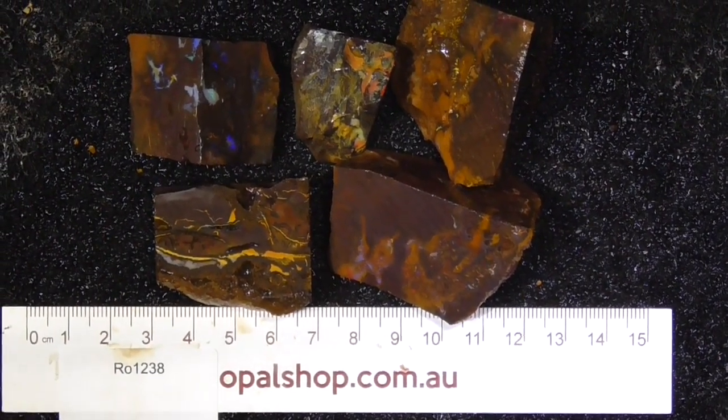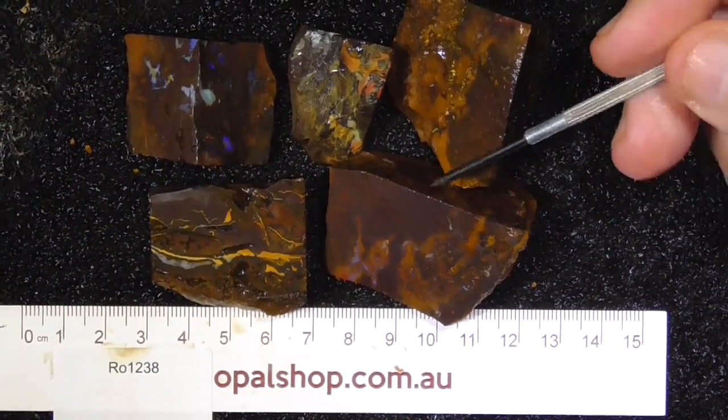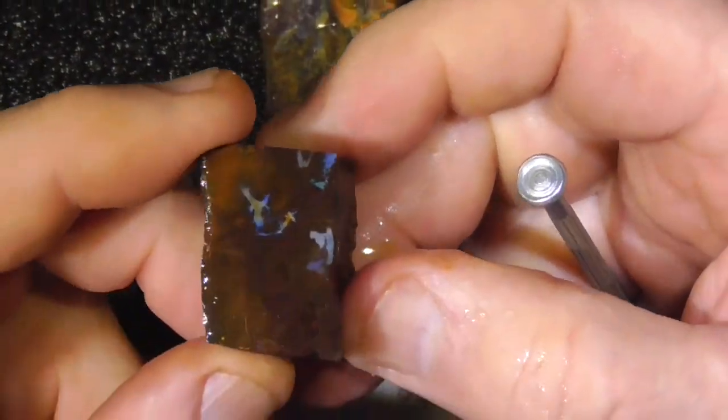Here's a small parcel of pieces of boulder opal from Central Queensland, Australia. It's been wetted and the rule's in millimetres, and it's from the Koroit area. This is basically some mine run material.